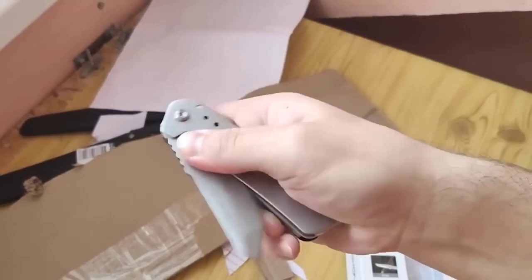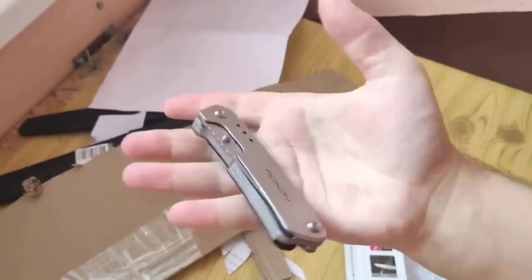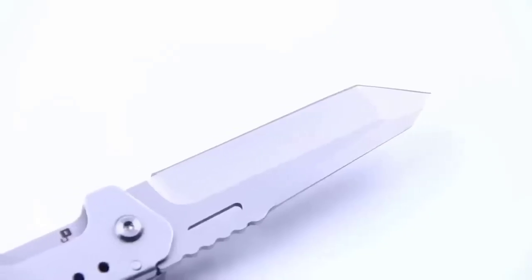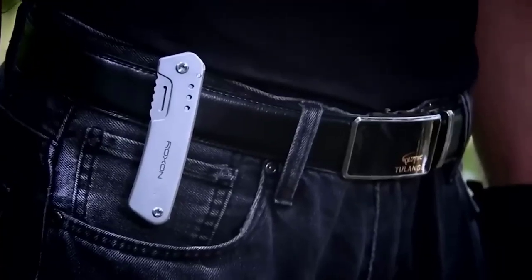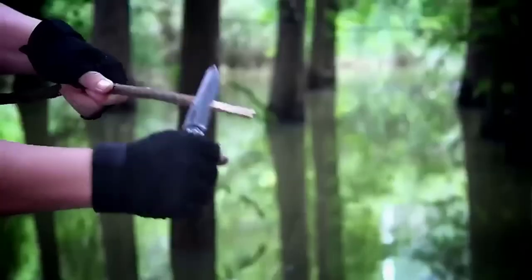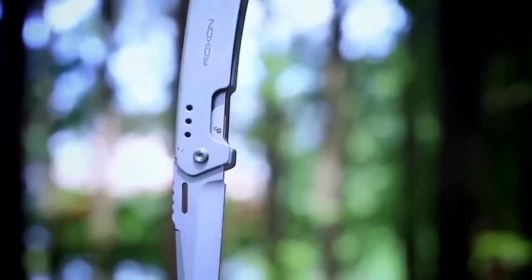A multi-tool is one of the things that should always be on hand with a real man — it is useful on the road and in everyday life. I present you a model with a nice price. It combines the two functions of a knife and scissors. It has a smoothly sharpened cutting edge with an almost straight line and a sharp rise to the point. The tool is made of steel; the length of the product in the folded position is 10 cm, and the length of the blade is 7.5 cm.